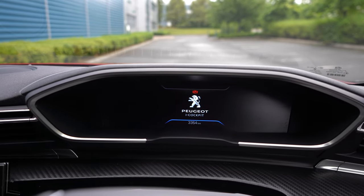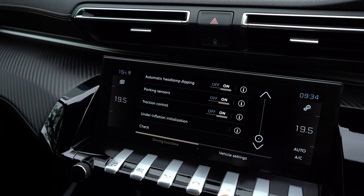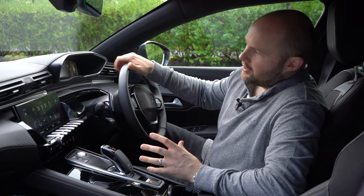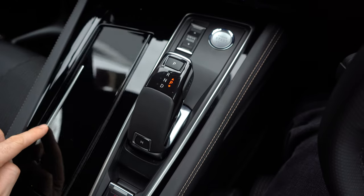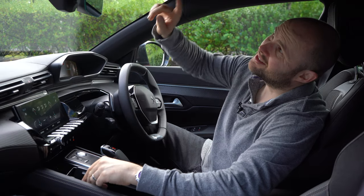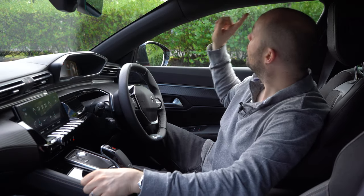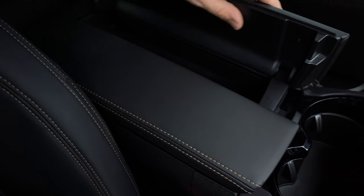A lot of it is touchscreen, including the aircon. There is one button you can use for the aircon and that's to turn it off — but apart from that, everything is digital and controlled pretty much by these piano keys. You have storage down here that can hold things like a pair of sunglasses, because there's nothing to hold them up here or in here. Electric handbrake, massive armrest.